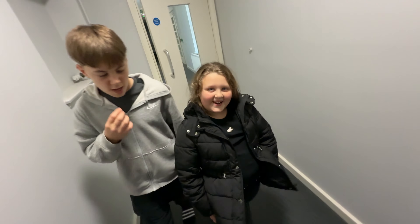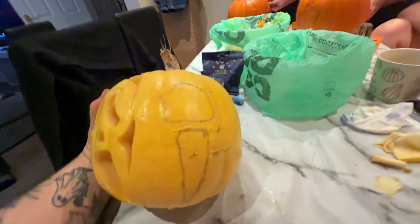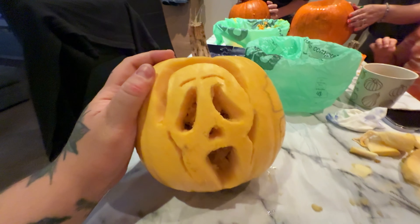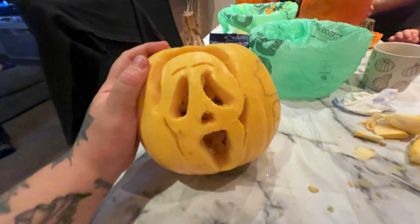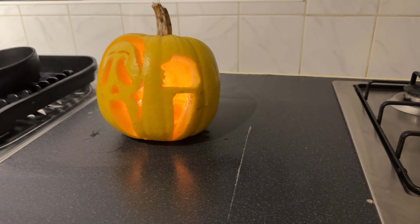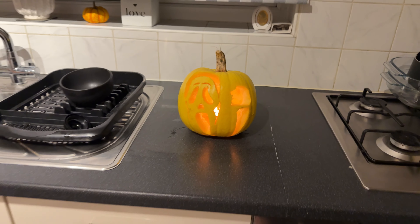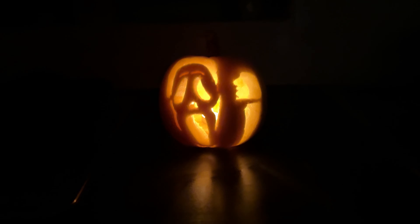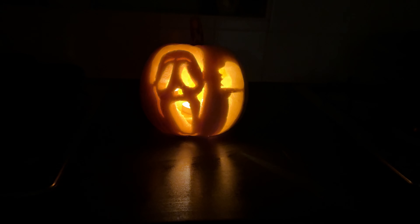So I'm carving the pumpkin from today and I'm doing Scream - just got to do the hand and knife now. So far it's looking good. I'll show you the finished product with the lighting once it's done. Pumpkin's all finished - got the hand and the dagger, Scream face. Let's see what it looks like. Oh yeah, look at that - it's pretty good actually, I'm happy with that. I think I've done quite a good job.